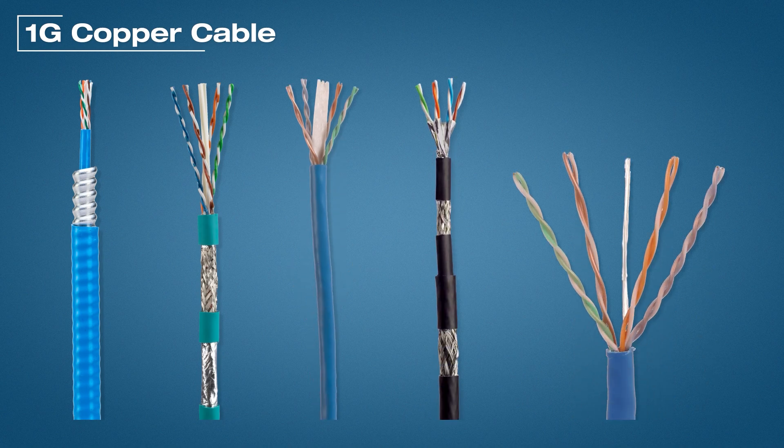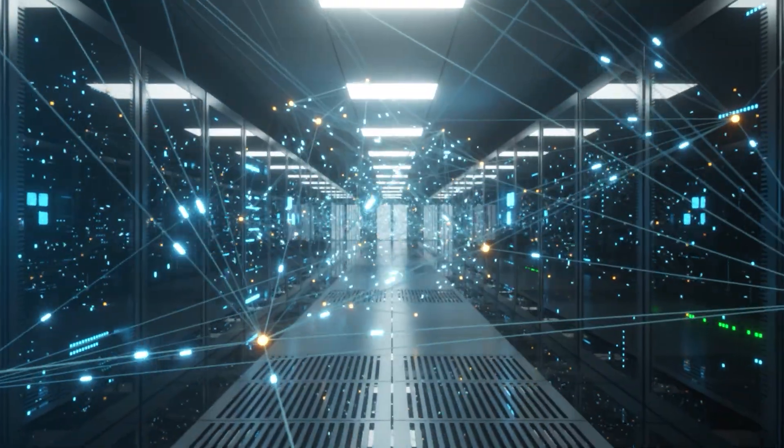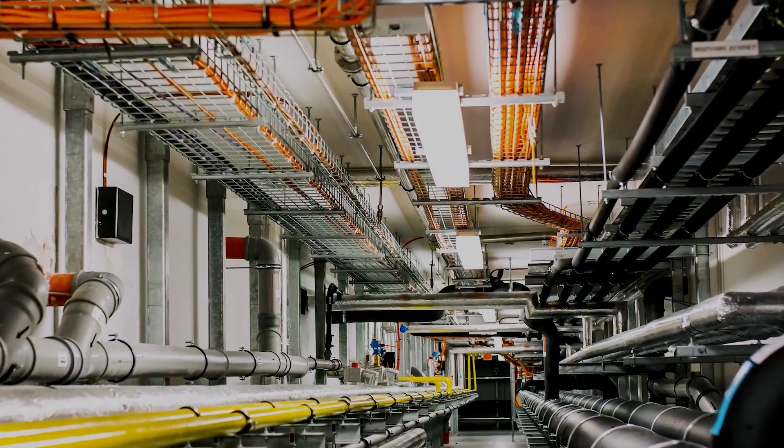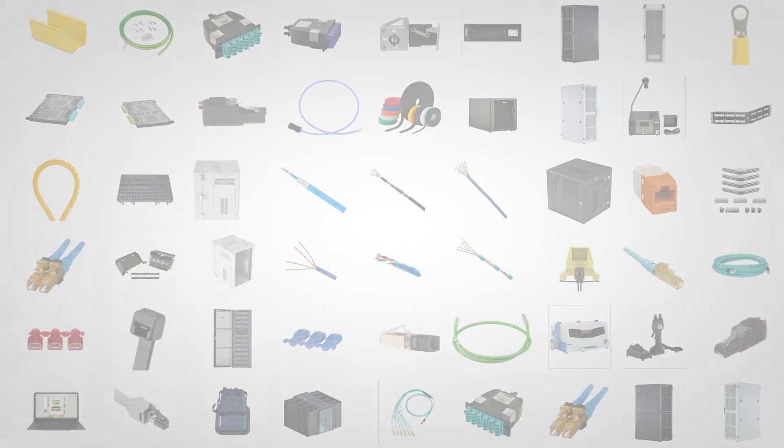With Panduit's 1G Copper Cabling, you can build a network that delivers optimal performance, efficiency, and security for your business needs. Whether you need to connect servers, switches, computers, or other devices, you can trust Panduit to provide you with the best possible solution. For more information, visit Panduit.com.